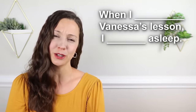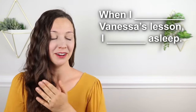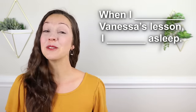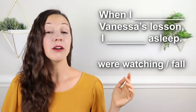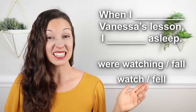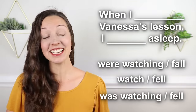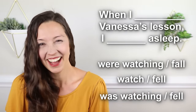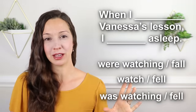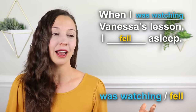Do you think you can pass the advanced quiz? I hope this sentence is not true for you: When I __ Vanessa's lesson, I __ asleep. Was it: when I were watching, I fall asleep — or: when I watch Vanessa's lesson, I fell asleep — or: when I was watching Vanessa's lesson, I fell asleep? I'll give you three seconds. When I was watching Vanessa's lesson, I fell asleep.